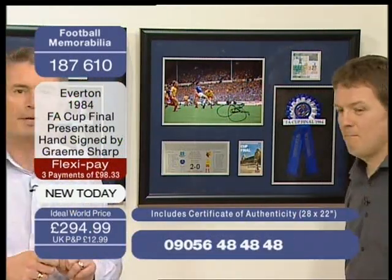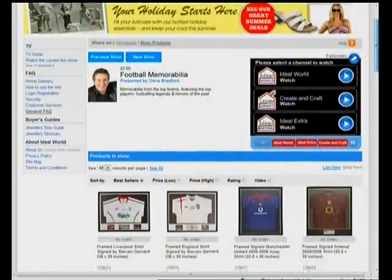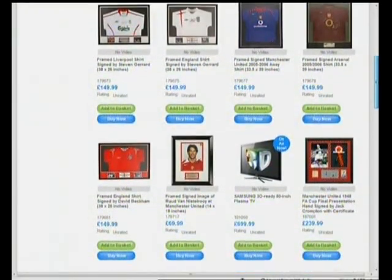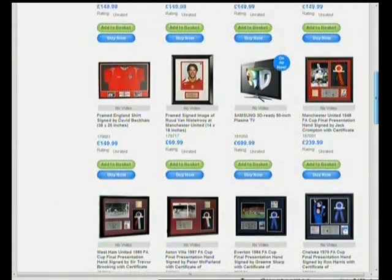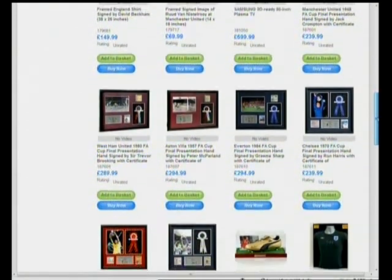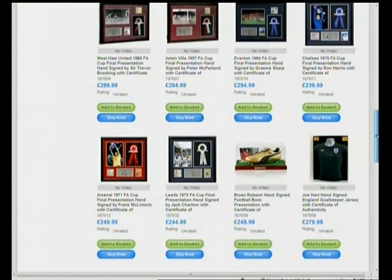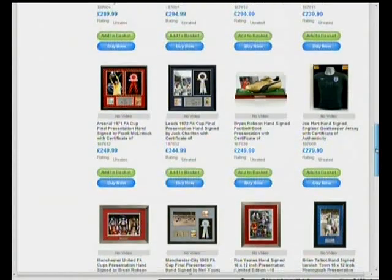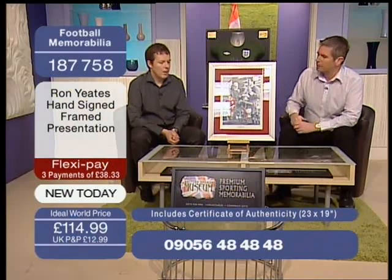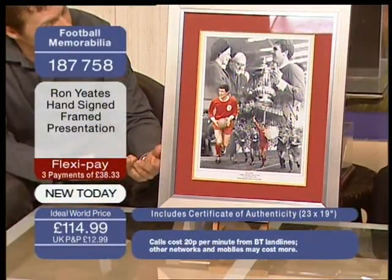Lots of you are going to the website — www.idealworld.tv. You can see all of these pictures there, photographed so you can view them online, including the jerseys and all sorts of other memorabilia in the show. You can have FlexiPay on the website too — just click on the little orange lozenge that says FlexiPay to spread the cost interest-free into three or four flexible payments. Next, we're moving on to Ron Yeats — a hand-signed framed presentation for Liverpool, at £114.99. The presentation is superb; we really pride ourselves on it. You'll see it's a real gallery frame, double-mounted and double-resistant.